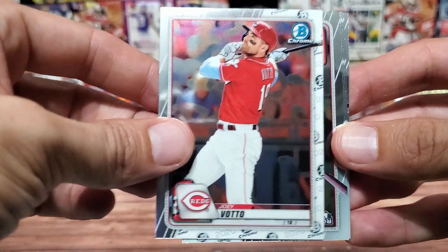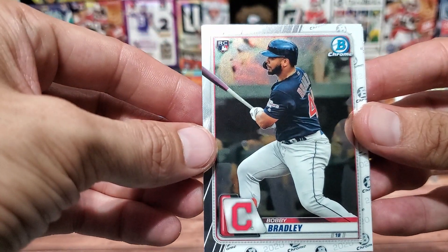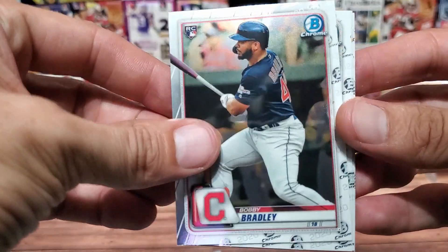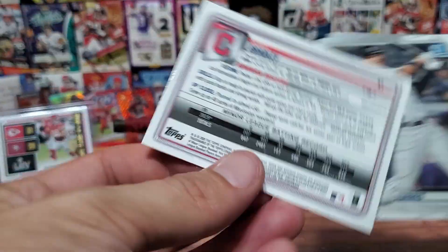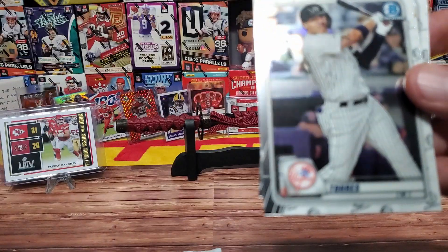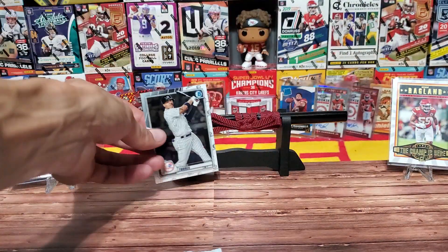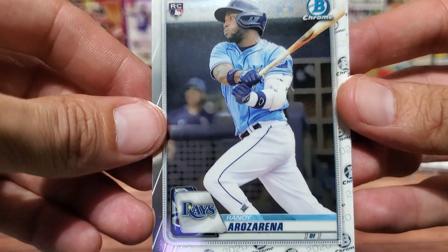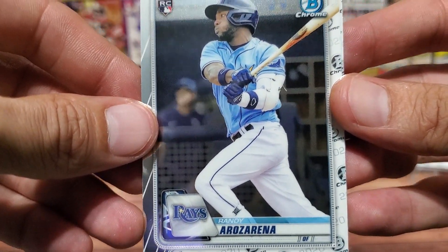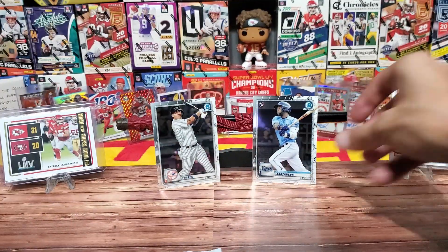Joey Votto from the Reds. Bobby Bradley from the Guardians - a rookie card. And a little Yankee: Gleyber Torres will be here to watch this World Series as a spectator. And there you go - we have Randy Arozarena for the Rays! That's one-nothing for the Rays, with Matt Chapman right behind him.